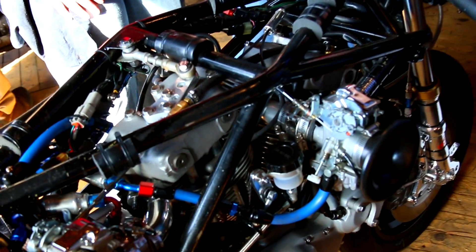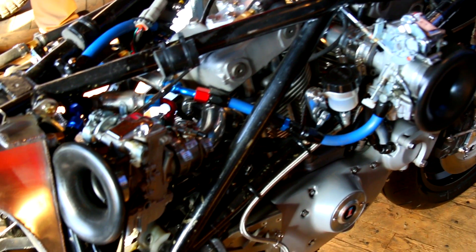Pretty much, it was listed on eBay about 10 years ago as a complete roller minus the motor. Nobody bid on it because they were asking $9,500 for it. But I knew it was worth more than that, so I called the dealer and I bought it. The motor in it is from my 1984 XR1000, but it's been highly modified.